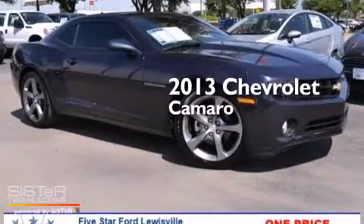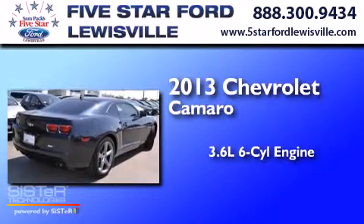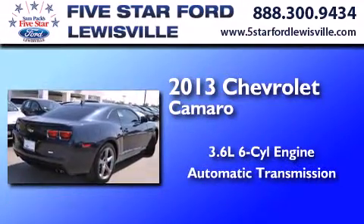This is a 2013 Chevrolet Camaro. It features a 3.6-liter, six-cylinder engine and an automatic transmission.